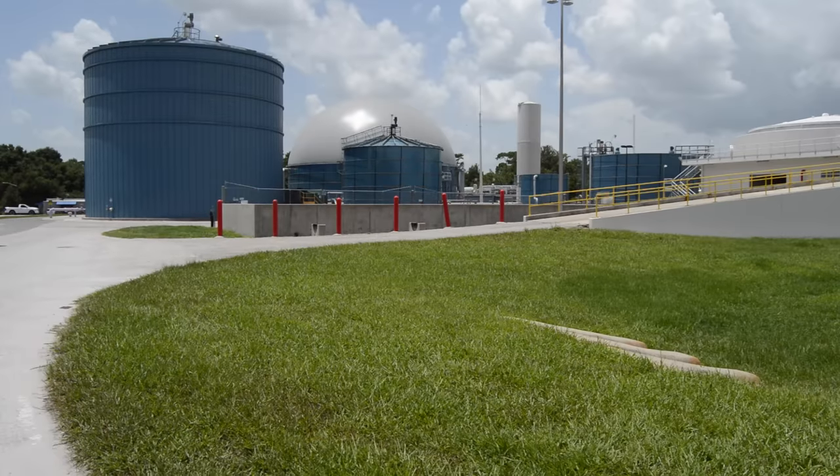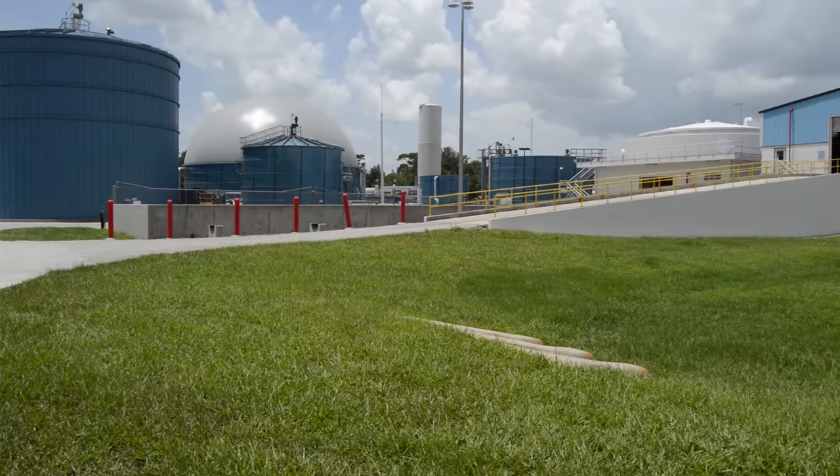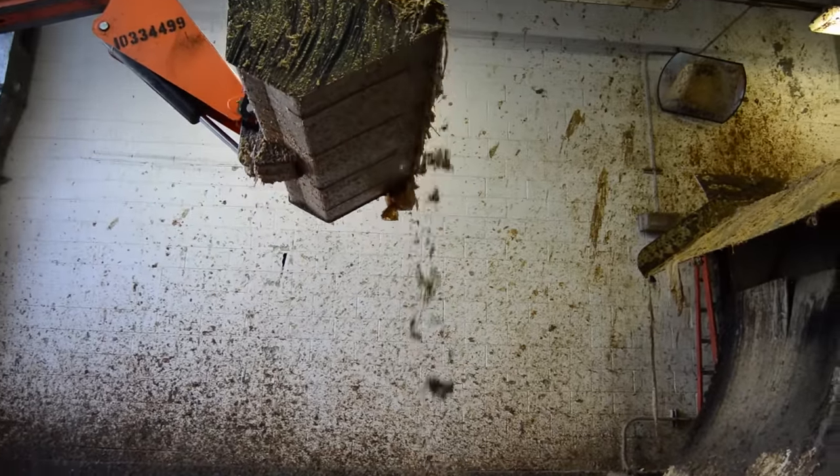With millions of people visiting Orlando resorts and theme parks every year, this amounts to a lot of waste, as tanker trucks deliver new loads of slurry-like liquid waste around the clock.